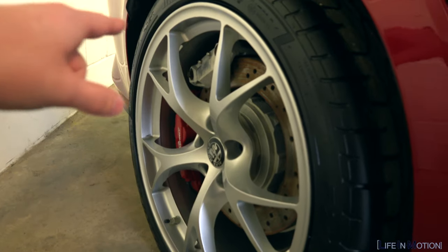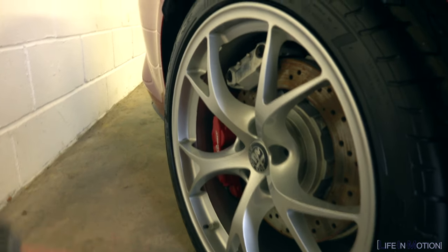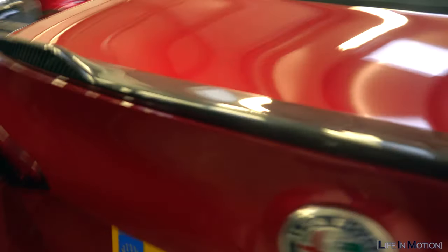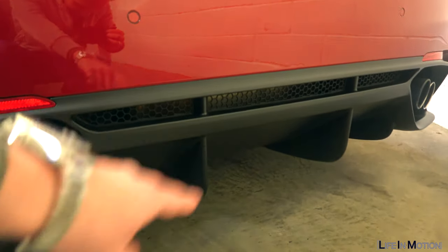Look how nice these are - these are silver. It's nice to have something that's not black, just silver. And then you've got brake calipers. If you go to the back, look how nice this little lip spoiler is. Let's roll back to the back - look how nice that looks. Those look awesome. Look at that split. That's ridiculous.